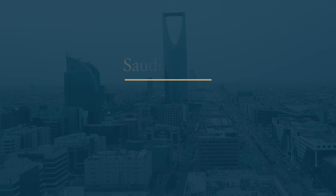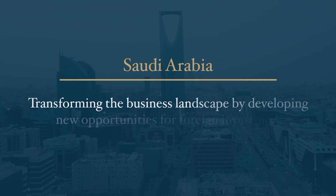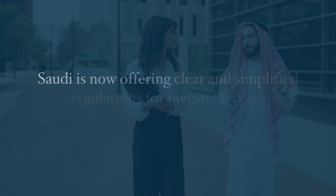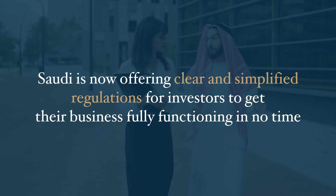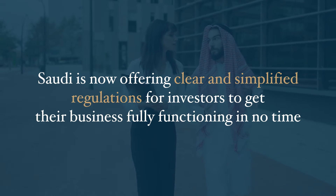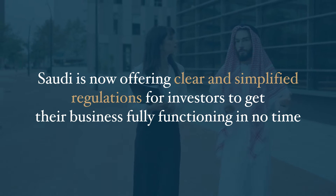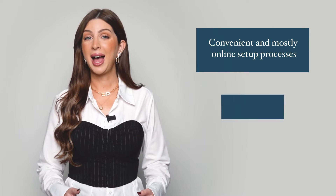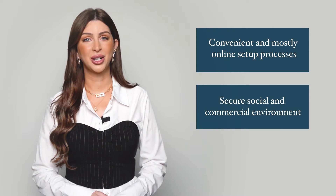With annual growth of 4% over the past seven years, Saudi Arabia is transforming the business landscape by developing new opportunities for foreign investment. It's attracting international investors to establish their own projects without going through the draining process of business establishment. Saudi is now offering clear and simplified regulations for investors to get their business fully functioning in no time. The kingdom is evolving into an attractive business destination, providing convenient and mostly online set-up processes and a secure social and commercial environment.